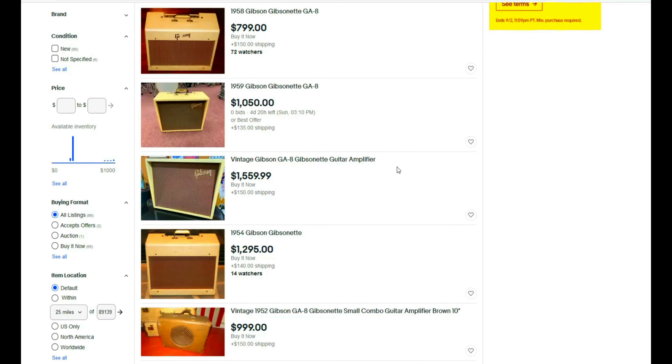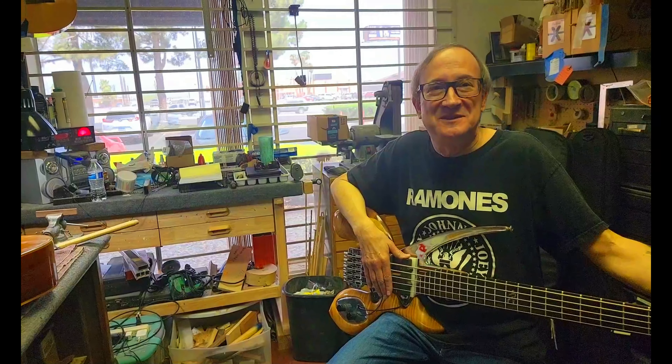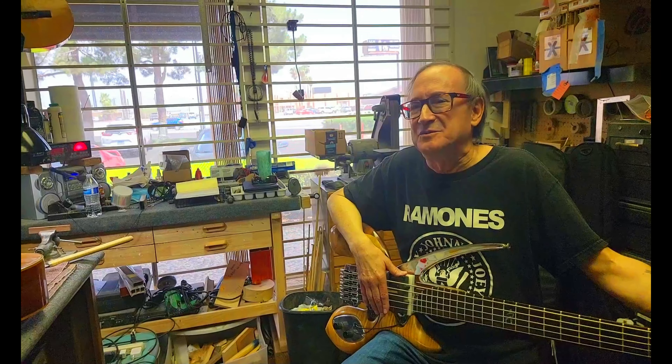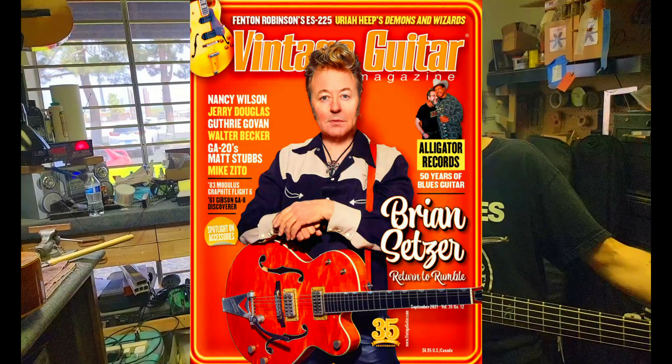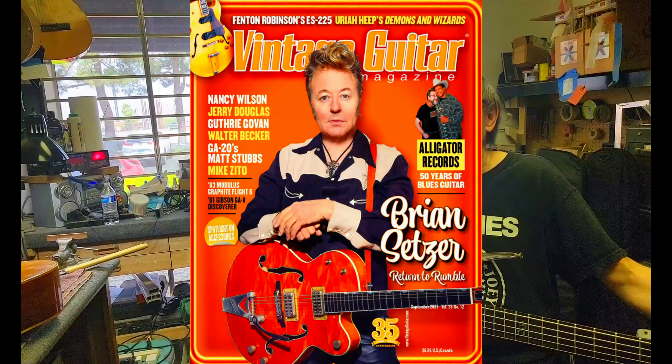The most recent ones I saw on eBay — one was like a '58 or '59 and the guy wanted $750 for it, and then another one that was earlier, like a '52 or '53, which I'm not even convinced they made them that year, and he wanted like $1,200 or $1,300. I think that was overpriced. They go for a lot of money because nobody knows about them.